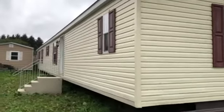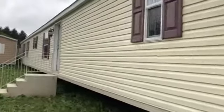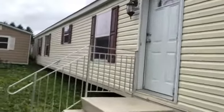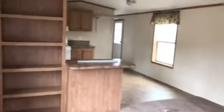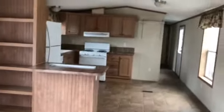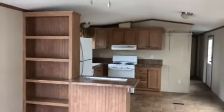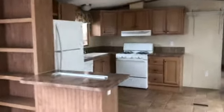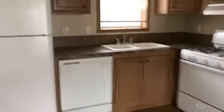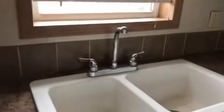2011 Eagle River 14 by 80 — this home we are asking 33,900. Four bedroom, two bath. This is a 2011, only seven years old. It's got hardwood cabinets, white appliances, gas range, dishwasher, and that's the upgraded sink.